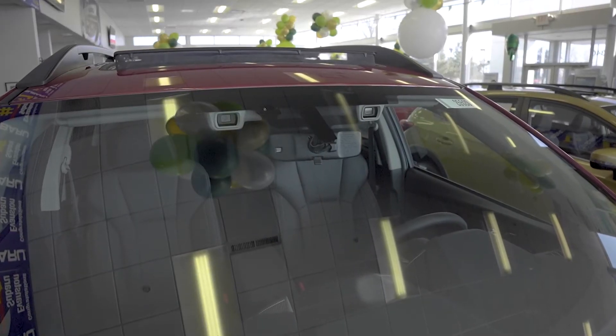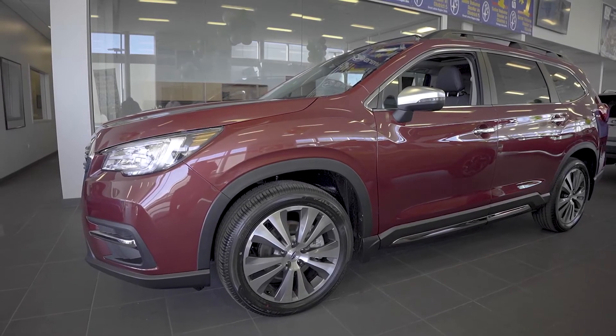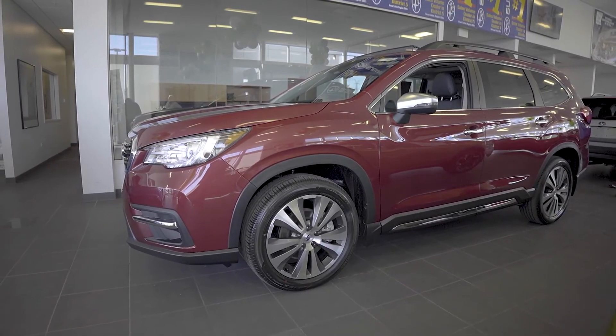Plus, with Subaru EyeSight and standard symmetrical all-wheel drive, the Ascent works for you. Features like that make the Ascent an easy choice, but what's even easier is choosing McGrath-Evanston Subaru.